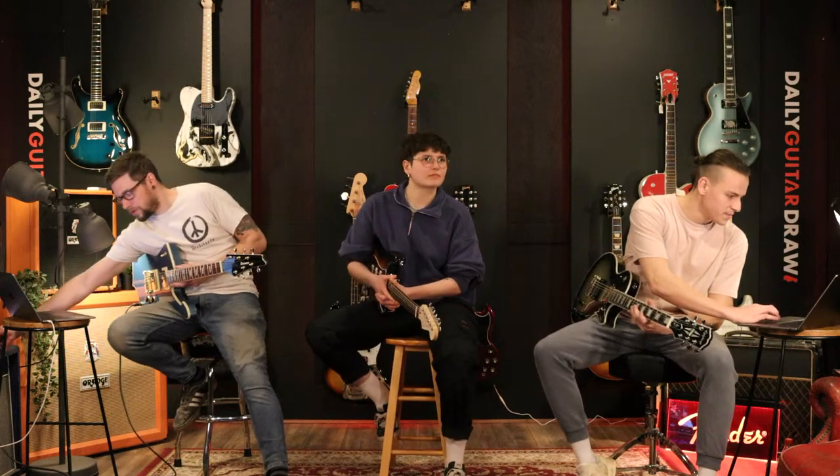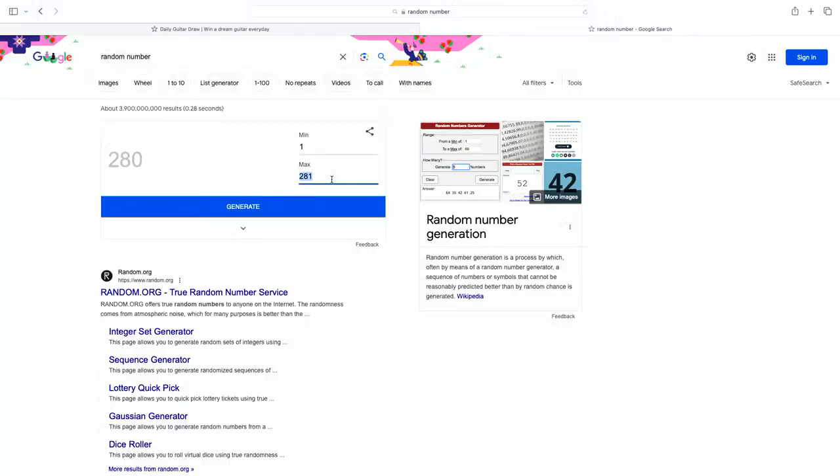Let's jump back over and zero this out again. This is for the Epiphone Adam Jones. We have 294 tickets. Here we go — ready? Boom. The number is 141! Woo-hoo!